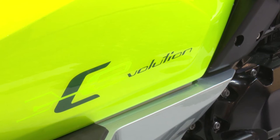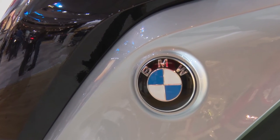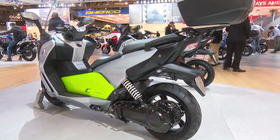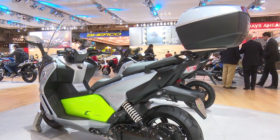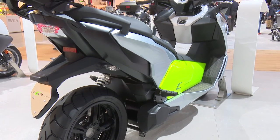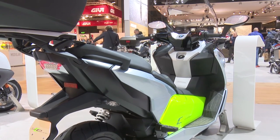The C Evolution long-range has a continuous output of 26 horsepower. The range has been significantly extended to approximately 160 kilometers and the top speed is 129 kilometers an hour, electronically limited. A key feature is the innovative electric drivetrain via drivetrain swingarm.